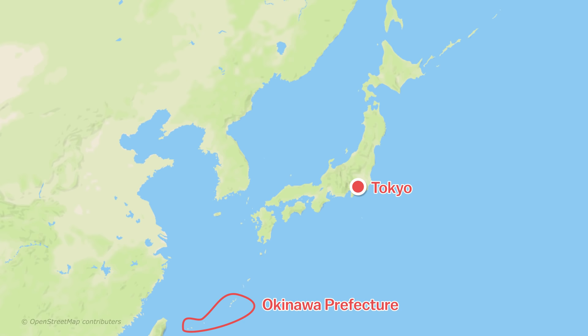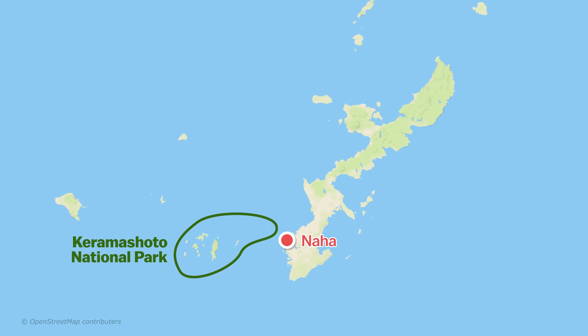The Kerama Islands are about 40 kilometers west of Naha, the prefectural capital of Okinawa. The only way to access the islands is by high-speed boat or ferry from Naha, and the closest airport with scheduled flights is Naha Airport.